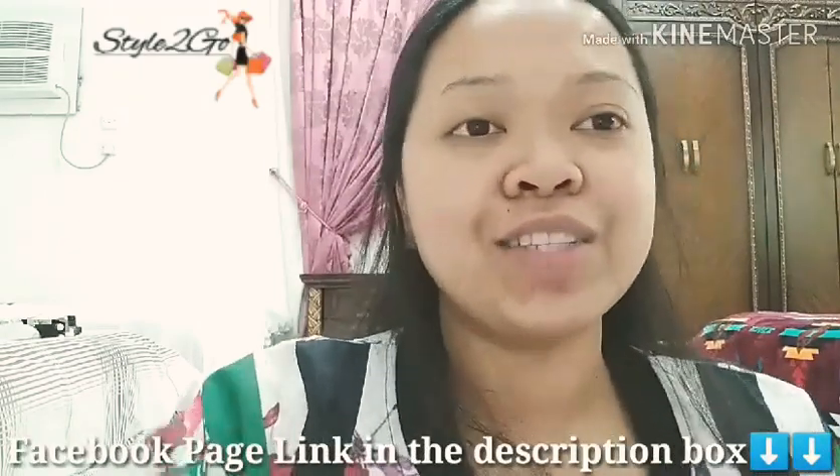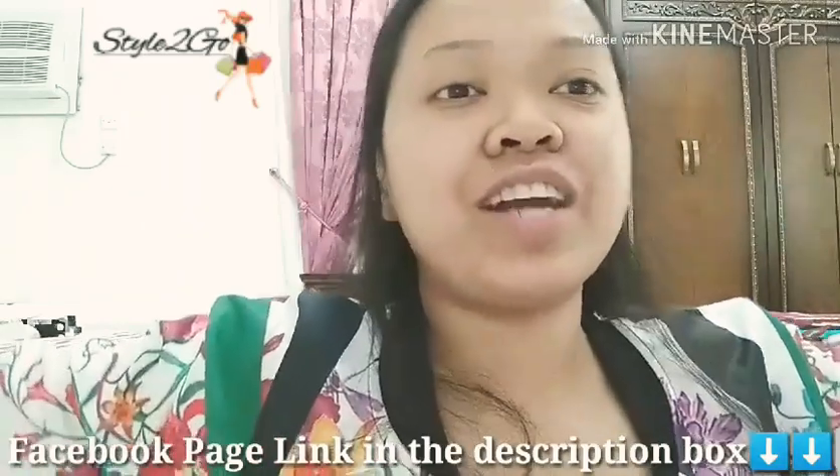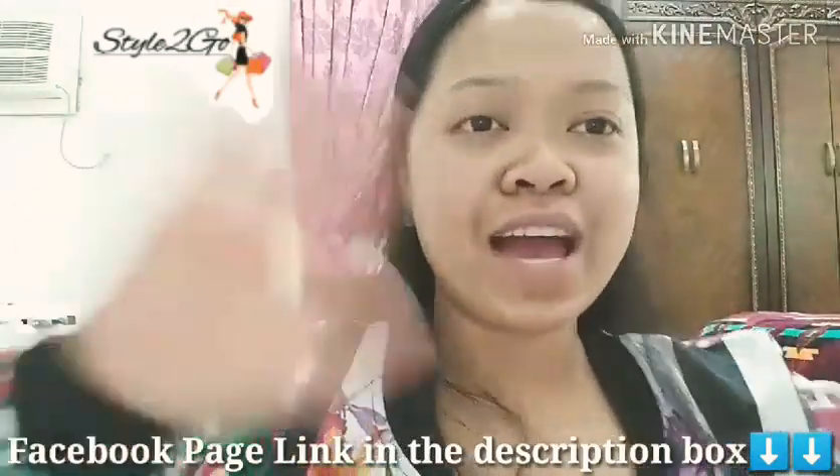I hope Style to Go gains more followers and grows — not only in Doha but also in other countries. On my journey to London, you'll all be with me because the outfits I'll be wearing are from Style to Go. Thank you so much for watching, guys — that's all for today's vlog. Thank you Derek and Archie for being so kind and generous to all your customers, and for always sharing your blessings with us. This is the end of the video — don't forget to like, share, and subscribe. Bye!